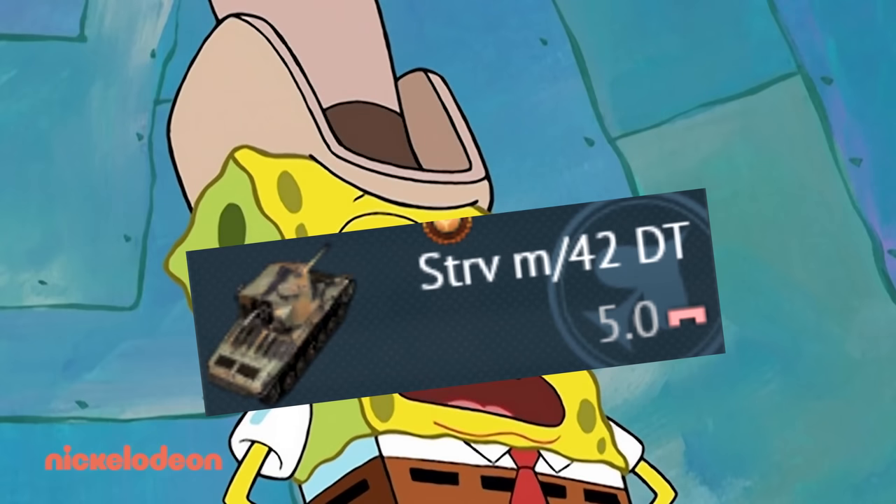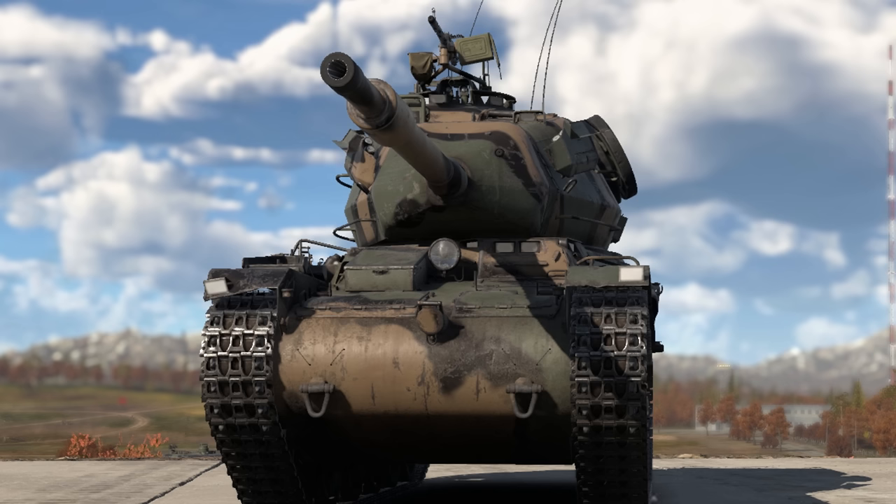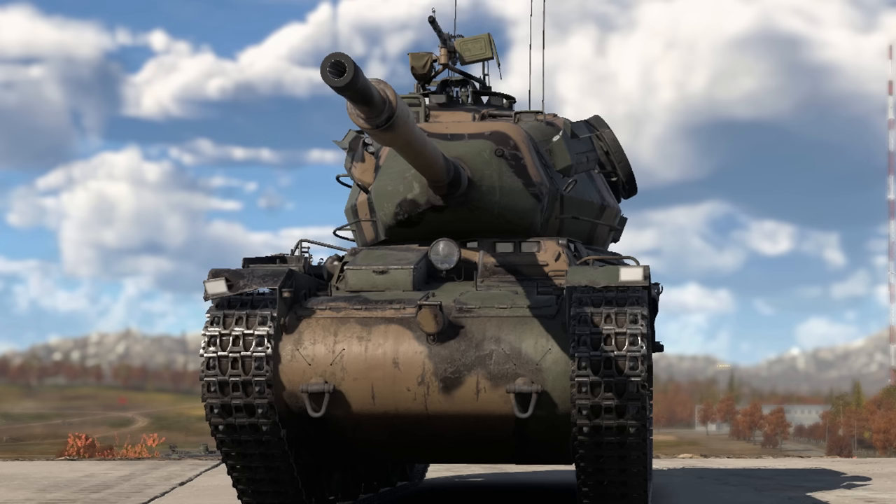All right, Pinhead, your time is up! Who are you calling Pinhead? So I've been playing a lot of Swedish vehicles recently, and I thought I would continue that theme with this. This is the STRV-74, and it is one of the ugliest vehicles I have ever seen.